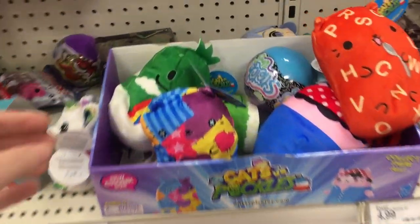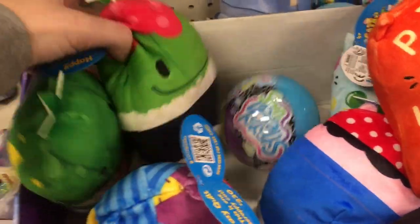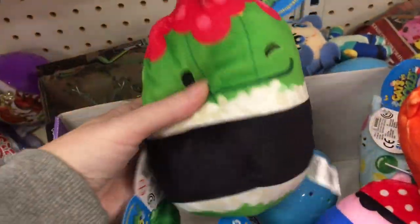Hi everyone! Today I'm on my toy hunt at Target, and we're going to stop by GameStop. Target has some of the new Chonky series Cat vs. Pickles plush.